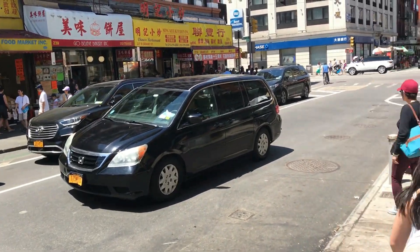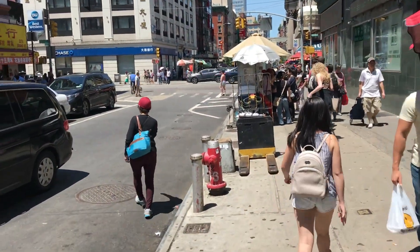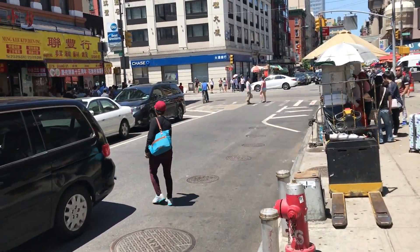Continuing going down Grand Street, center of Chinatown. There are a lot of places to buy souvenirs here too.